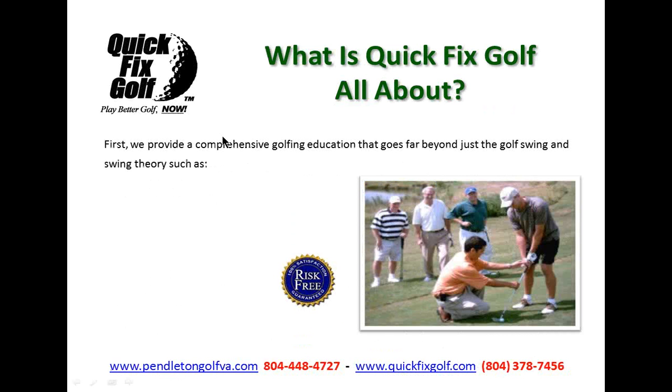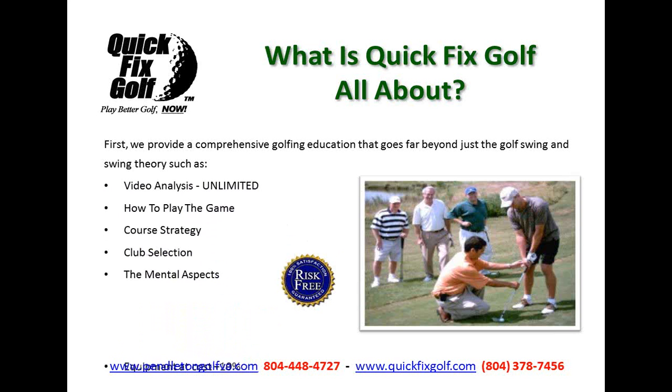For those of you that are new here tonight, what is Quick Fix Golf all about? We provide more than just swing analysis. We go through the entire game — everything there is with it: video analysis, how to play the game, course strategy, club selection, the mental aspects of the game. That means all you head cases can join us, as well as the one- and two-day schools. What is it about golf that draws all the head cases, huh, Jim?